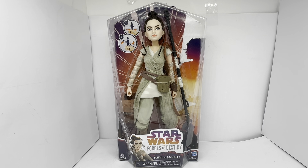Forces of Destiny was a 2D animated web series which featured all the female characters from the Star Wars franchise, from the whole Star Wars universe.